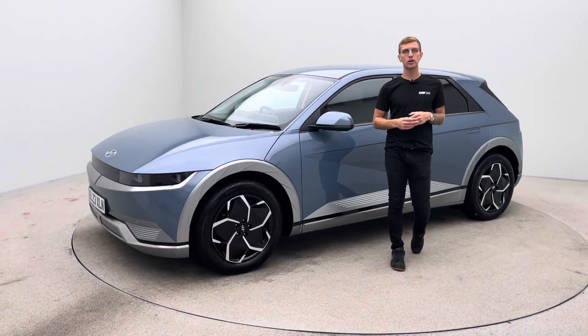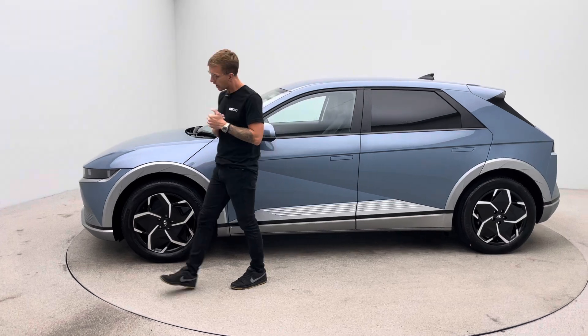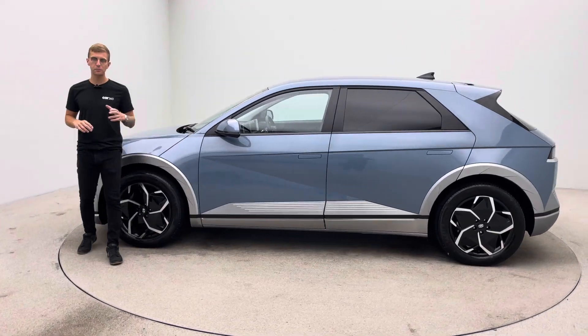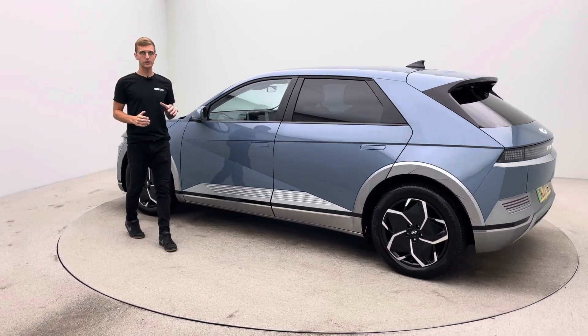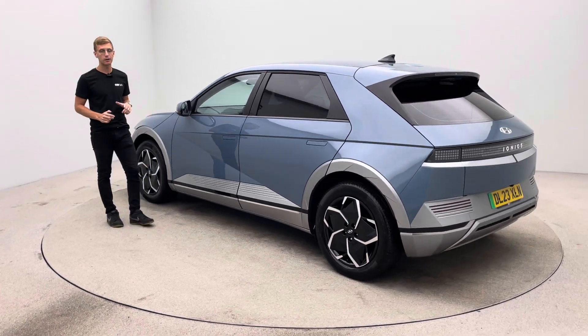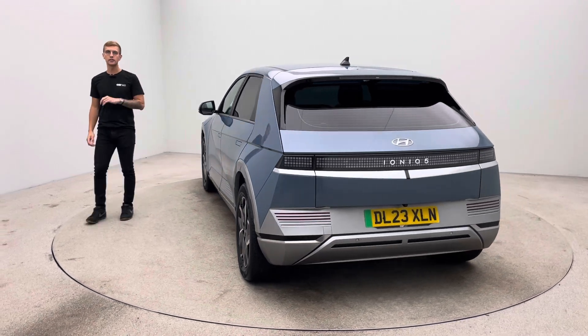Hello, my name is Ross and welcome to Car360. Thank you for watching this video presentation on our gorgeous Hyundai Ioniq. This vehicle prepped here at Car360 where we have a dedicated team of detailers, bodywork technicians and mechanics who do all of the prep and allow us to show off to you cars in our photo studio to the standard and quality that you see here.